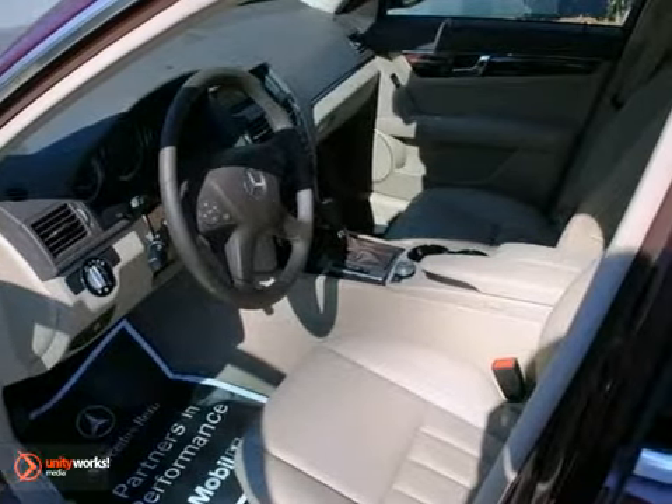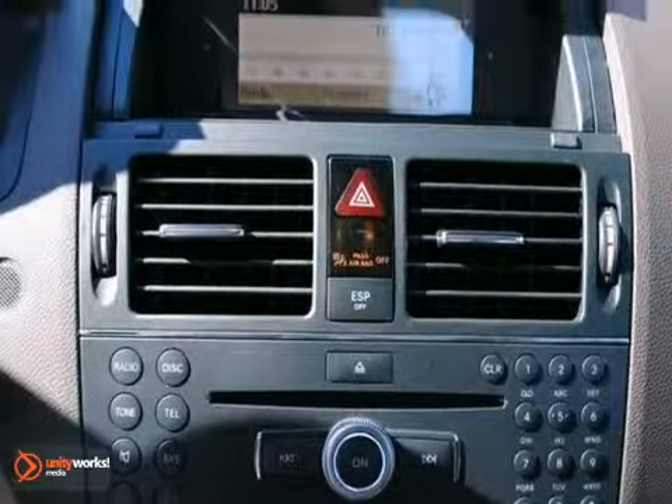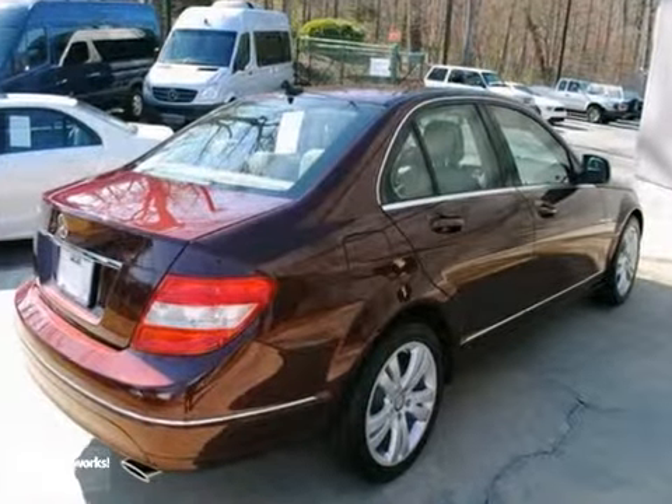The cabin of this C-Class is warm and luxurious with high-quality leather, sleek, high-tech instrumentation, and wonderfully comfortable seats.